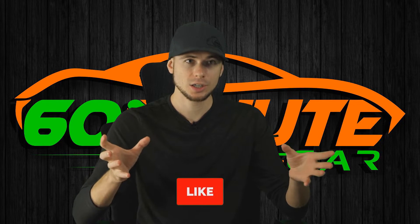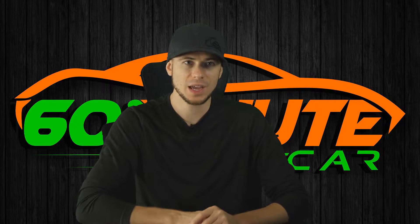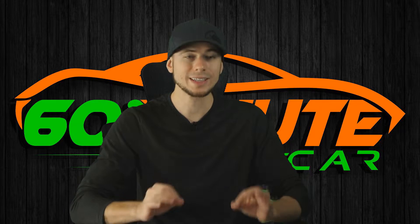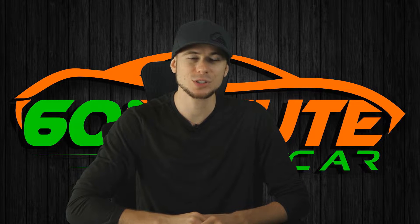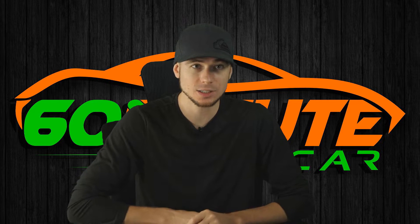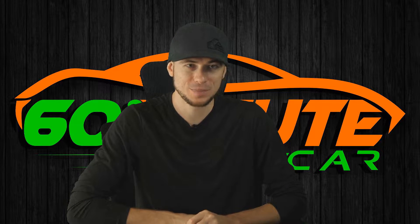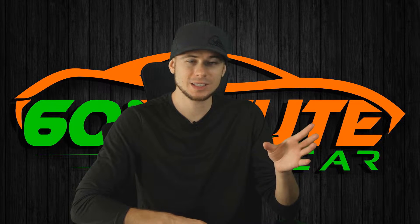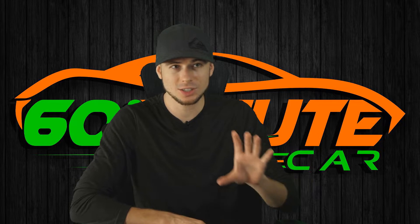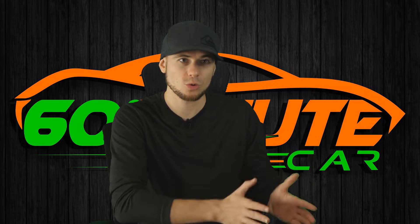FYI, air — the stuff that we breathe, the stuff you have in your tires right now — is already 78% nitrogen. You're 78% there. They're going to charge you $40 plus tax to put in an extra 20% nitrogen. That's it. Only 20%. There's 21% oxygen and 78% nitrogen already in your tires.